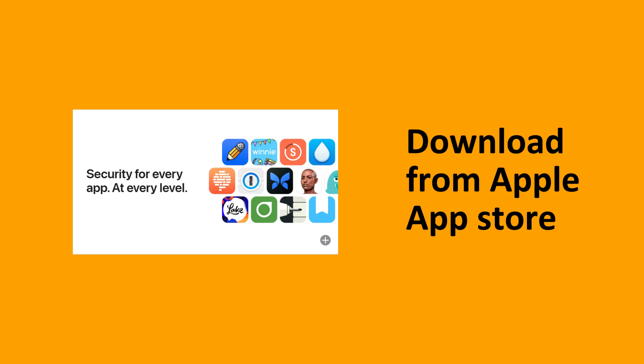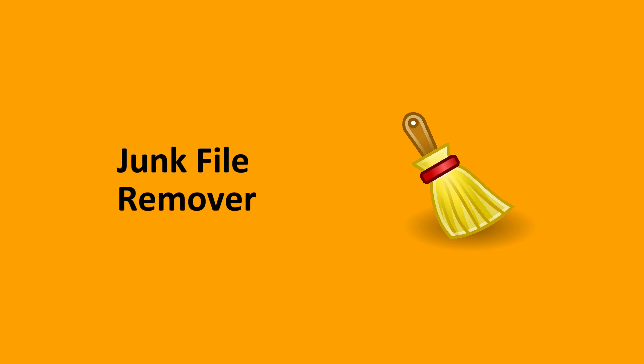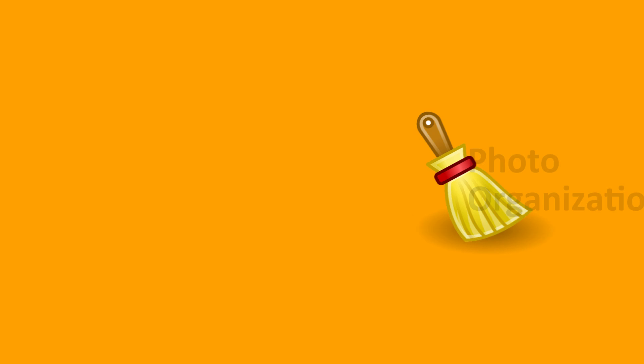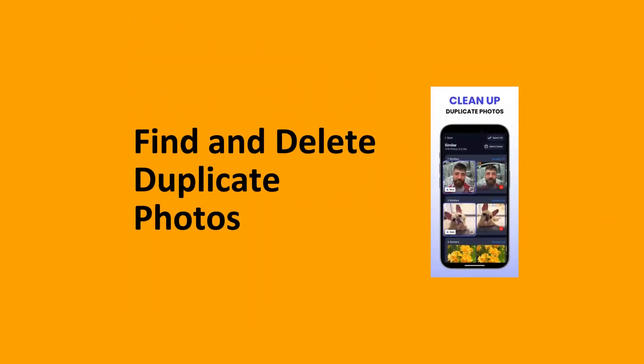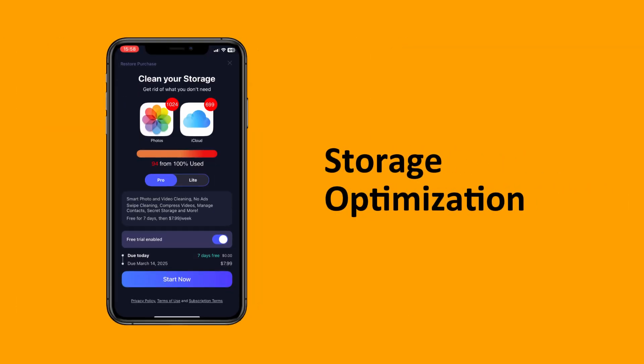The app boasts features such as junk file removal, where it scans your phone for supposedly unnecessary files. It also has photo organization, where it helps you find and delete duplicate photos, and storage optimization, where it shows you what's taking up space and offers suggestions for clearing it up.